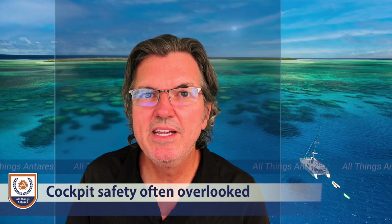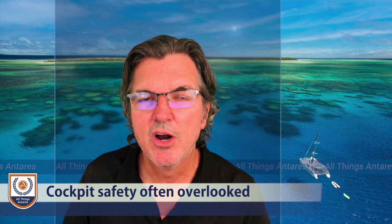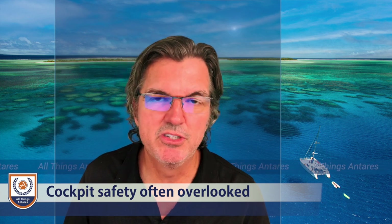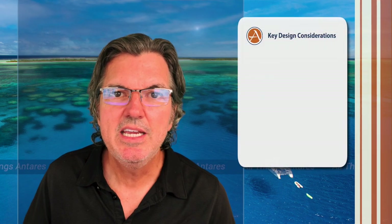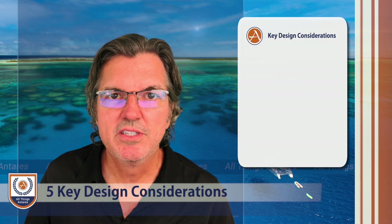The different ways that catamarans and their cockpits are designed are very important and all too often overlooked by buyers on the market today. We can put the key design considerations into five different categories.